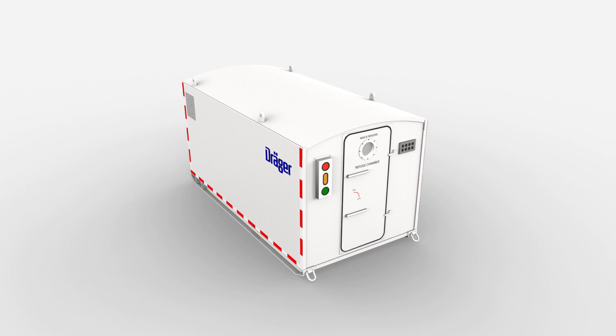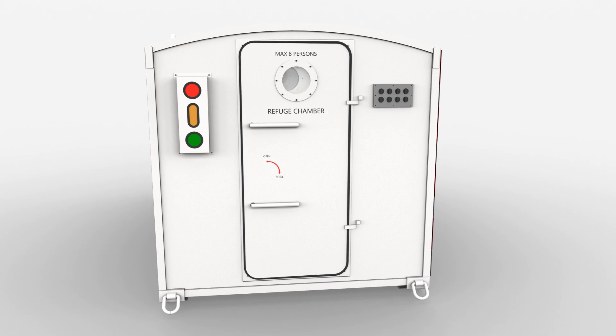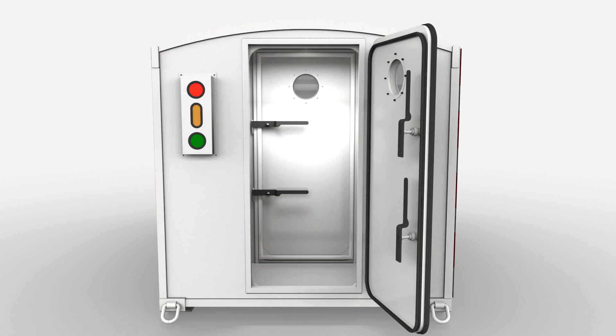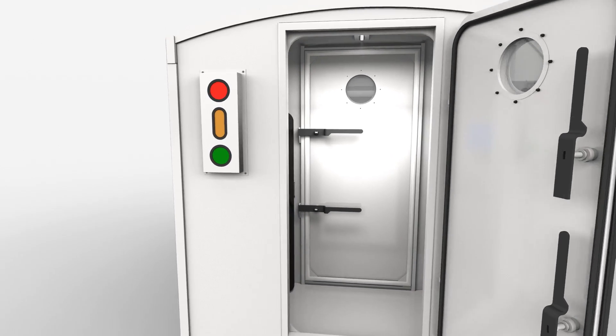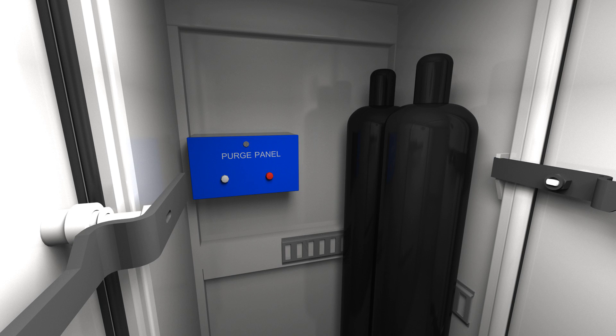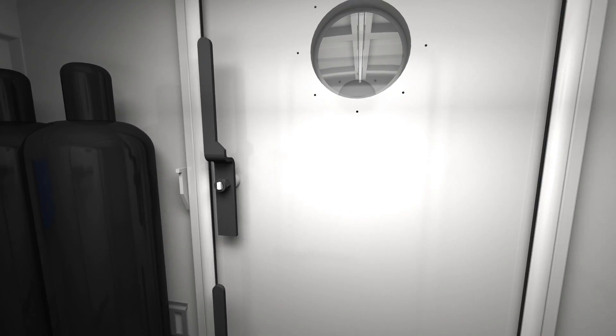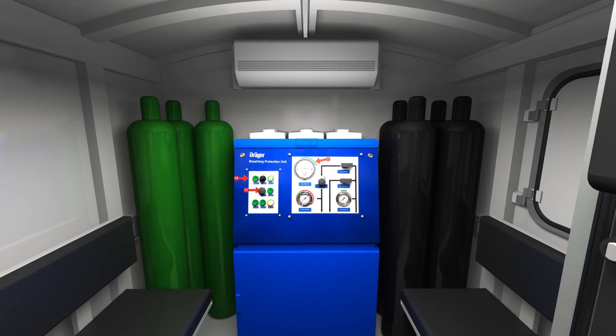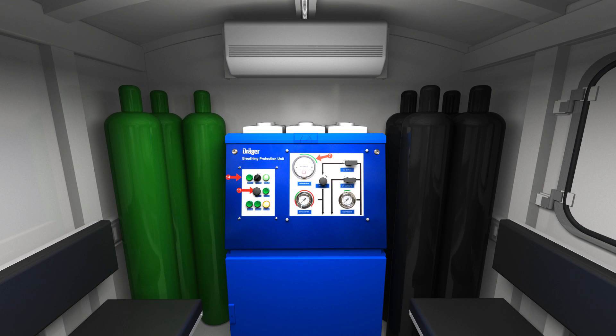An airlock at the chamber entrance offers additional protection to the occupants, as it prevents contaminated outside air from entering the main room using an air purging system. An air conditioner keeps the room's humidity and temperature at acceptable levels.